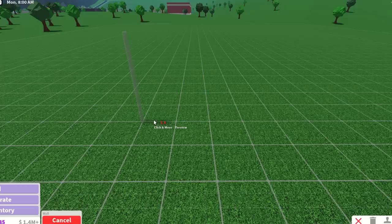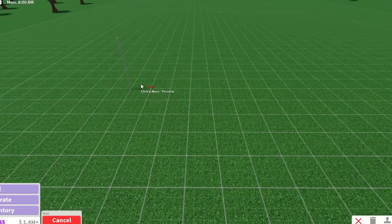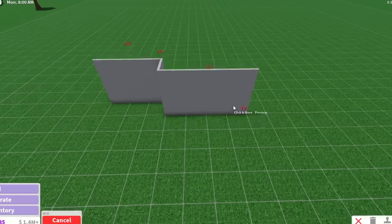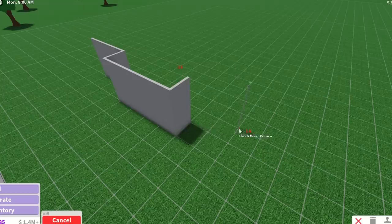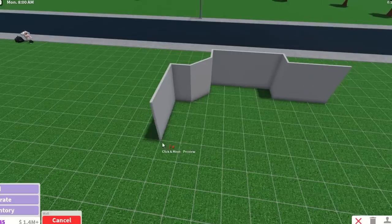It looks really cool. When you're trying to do a build that isn't a house, I feel like it's so important to try and capture the vibe of the place or the environment. I'm just gonna try and place the walls over here — it's a little weird like the door is in this spot and it's kind of goofy.